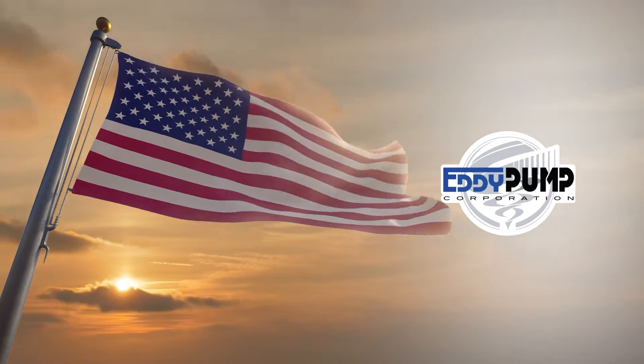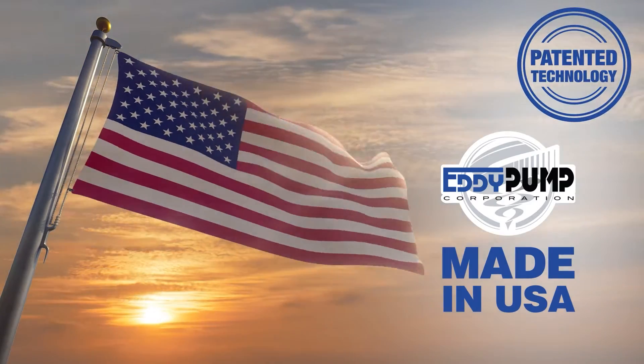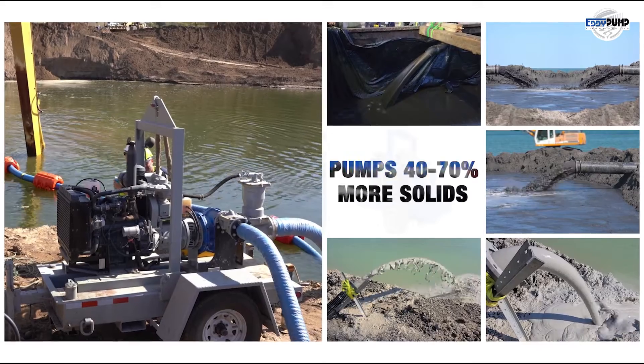All our pumps are 100% made in the USA with our patented technology. They are designed to pump 40 to 70% more solids than other traditional pumps.